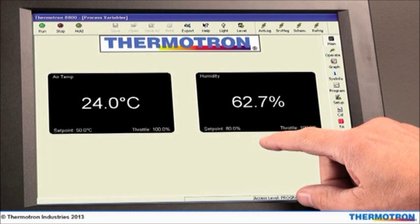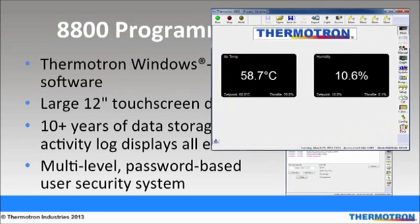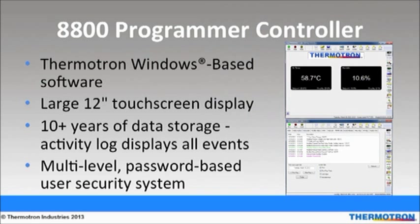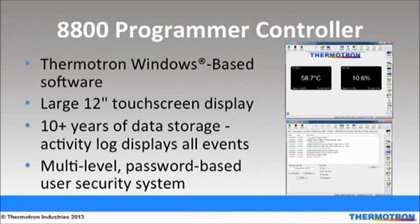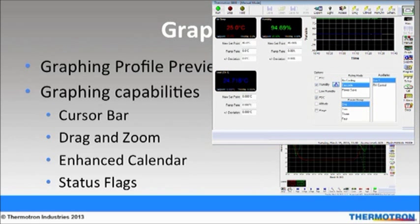The 8800 Programmer Controller was developed by Thermotron engineers specifically to run an environmental test chamber. A 12-inch touchscreen makes navigation and report viewing simple. Thermotron's Windows-based software offers a multi-level, password-based user security system that protects sensitive data. A true paperless recorder, the 8800 offers 10-plus years of data storage and an activity log that displays all events. The 8800's graphing capabilities are extensive — as a user programs a profile into the controller, a graph will display before the chamber starts running.